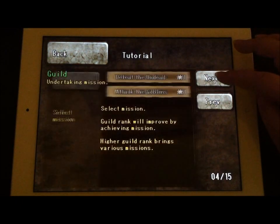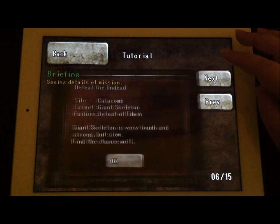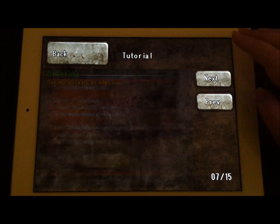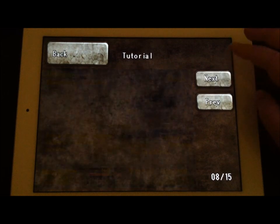I will say the English translation is not the best throughout the application — it could definitely use a little work. But for an application that was originally created in Japanese, it's not too shabby.